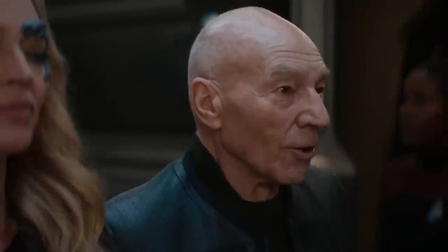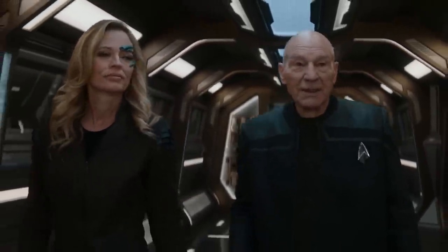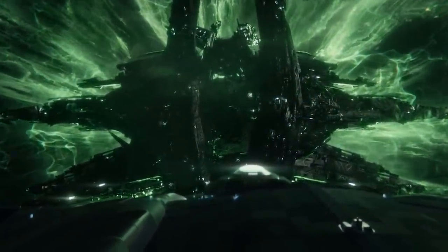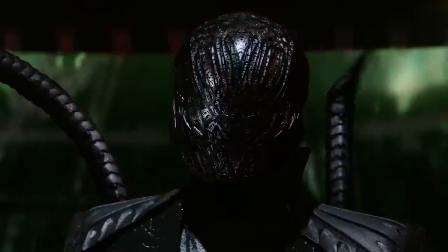Engage. The USS Stargazer was a Sagan-class starship, active during the early 25th century, in service of Starfleet of the United Federation of Planets. The ship was designed and built during the late 24th century, but saw most of its notable service during the 25th. The first ship of its class, probably the USS Sagan itself, would then be followed by the USS Stargazer.